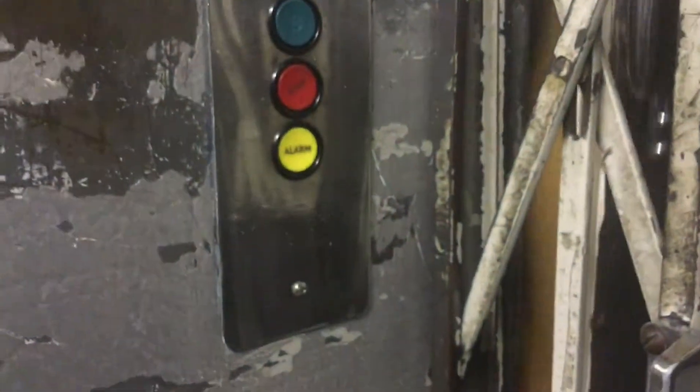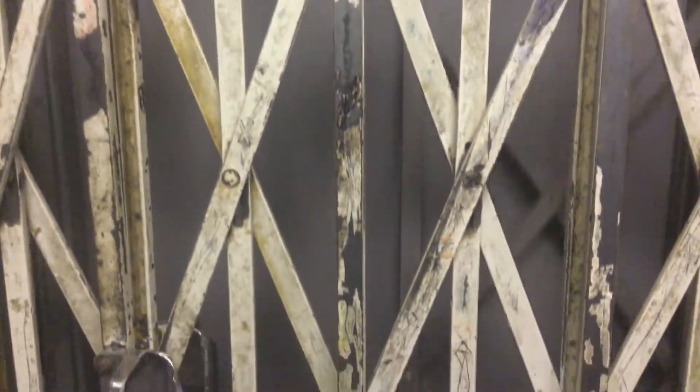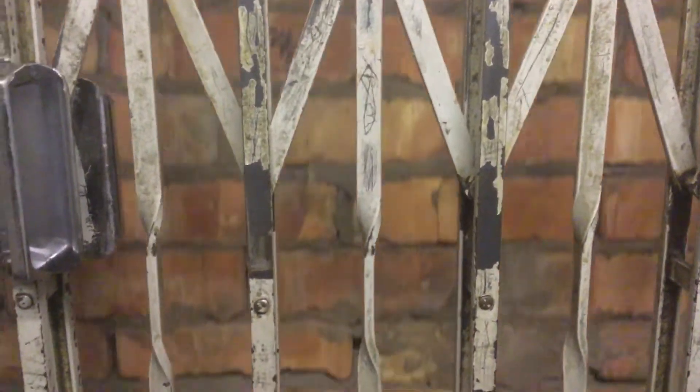This is the top floor of the store. Let's take it down to the basement. Basement. There's the first floor — I mean the ground floor. And now we're coming down to the basement.